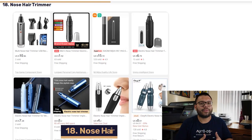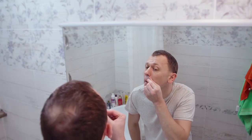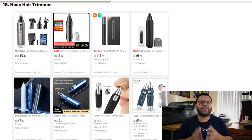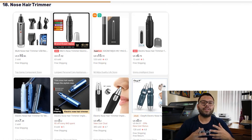In our number 18 spot, we have Nose Hair Trimmers. Back in the day, whenever you wanted to get rid of nose hairs, you would have to either clip them — which would run you the risk of clipping your nose — or pluck them, which would really hurt. Now, with the Nose Hair Trimmers, your customers can get rid of any unwanted hairs quickly, painlessly, effortlessly, and safely. These are usually rustproof as well as waterproof and are powered by either lithium batteries or USB rechargeable.